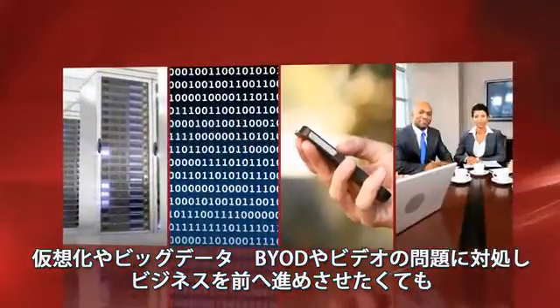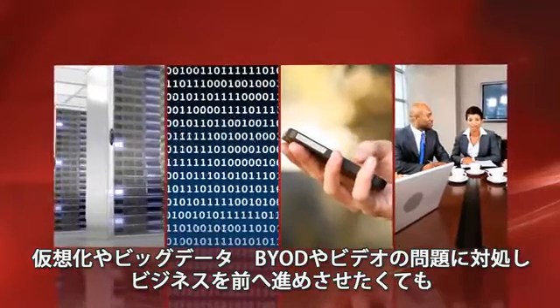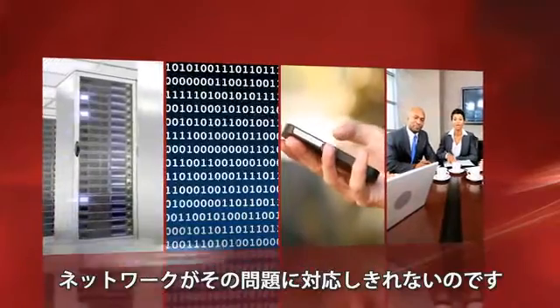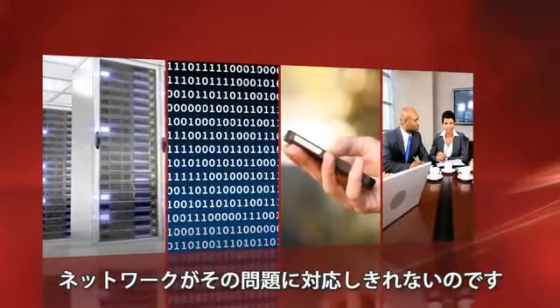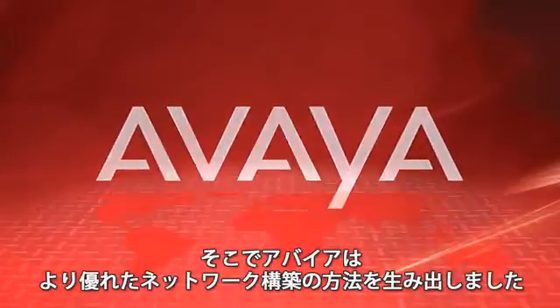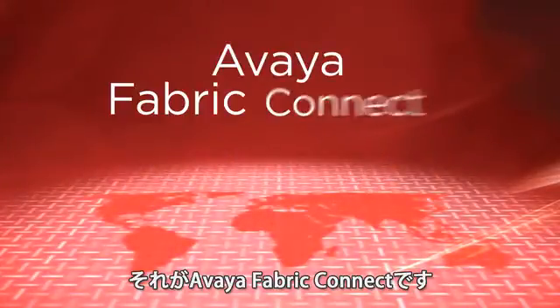You want to move your business ahead, navigating the challenges of virtualization, big data, BYOD, and video, but your network isn't up to the challenge. That's why Avaya developed a better way to build networks — Avaya Fabric Connect.